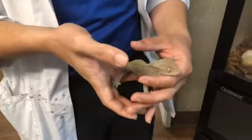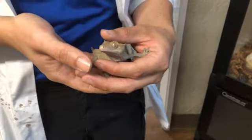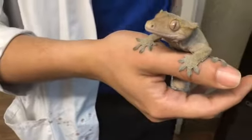He primarily eats bugs. We feed him crickets and also a mix called Rapashi. Rapashi is ground-up bugs and fruit — really delicious.